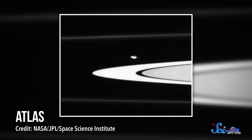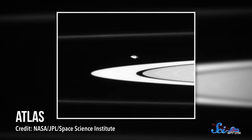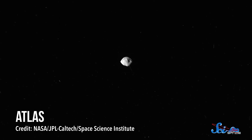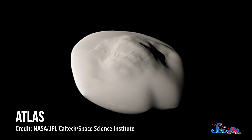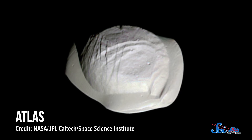Like Saturn's icy moon Atlas, which has a strangely smooth surface. The tiny moon has a bulging equator, which it probably got from sweeping up debris from the giant planet's rings. But that bulge doesn't look like a pile of rubble — instead, it's super smooth. So it may be that small, charged particles of dust are drifting across the surface, making it look more like an untouched snowdrift.